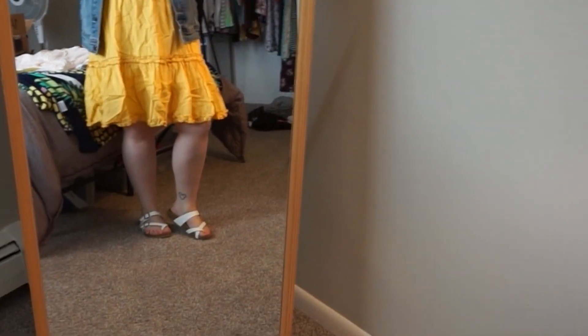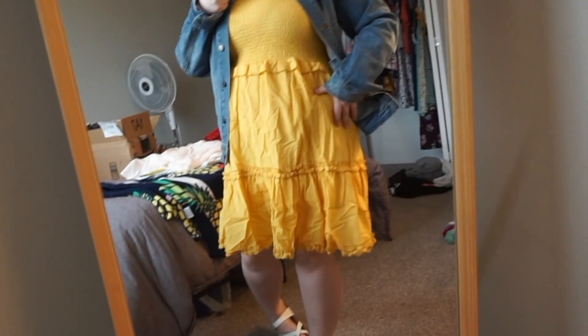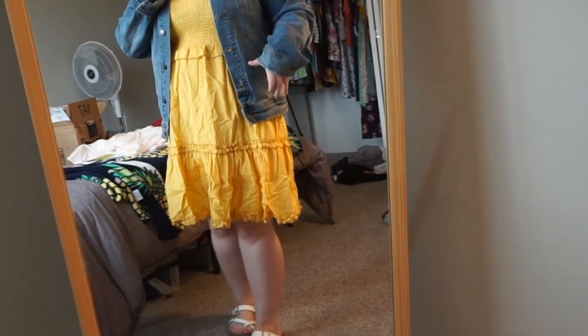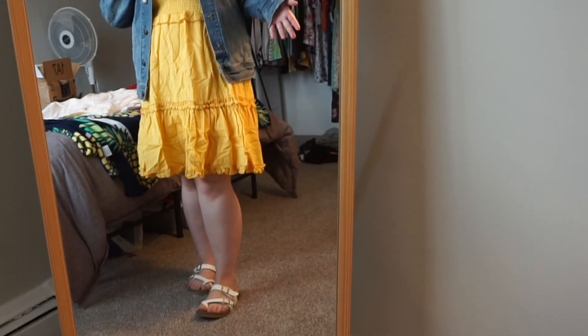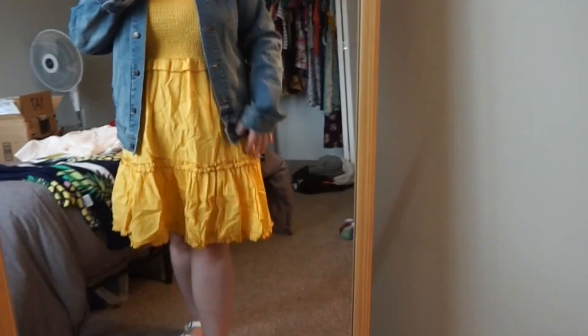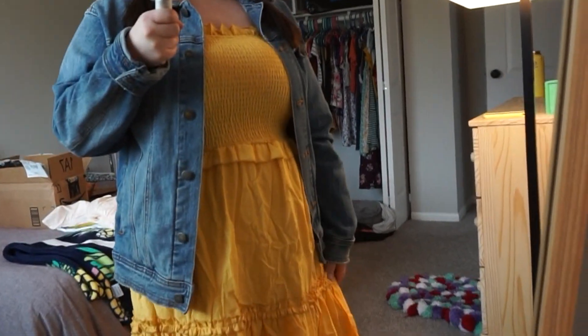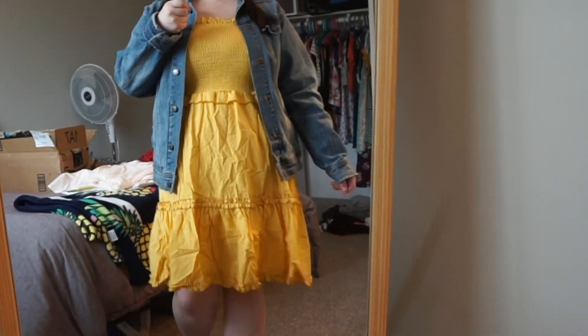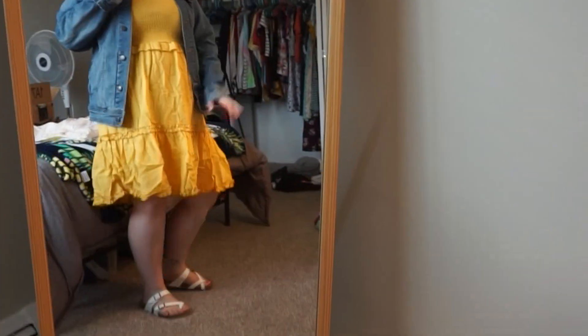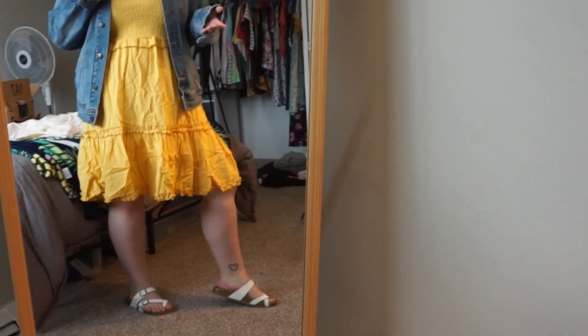I put a jean jacket on with some cute white sandals. Now I feel like it's just lumpy and poofy — the jacket combined with the double-layered dress makes it feel thicker. It's not flattering, and I feel more frumpy with the jacket on than without. It's sad because it's yellow, but yeah — this one is a no-go. Let's move on.